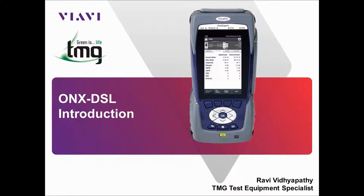Hello and welcome to the introduction video of the VRV OneExpert DSL platform, provided by TMG Test Equipment in conjunction with VRV Solutions, previously known as JDSU. My name is Ravi and I'm a Test Equipment Specialist at TMG Test Equipment.